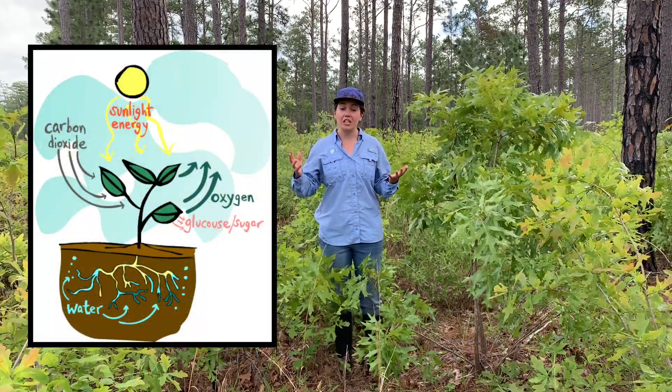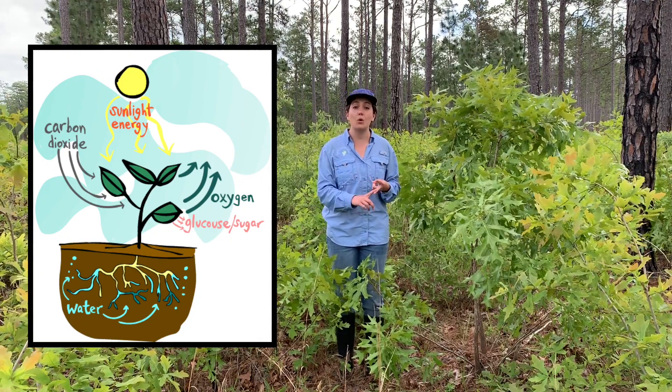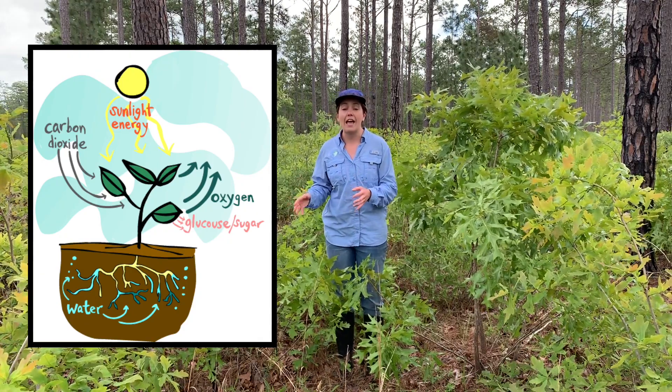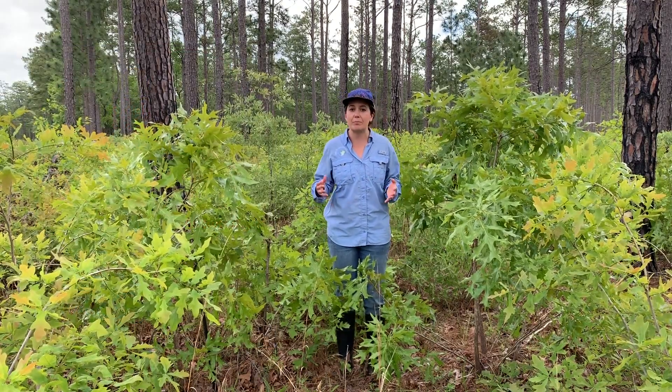Plants can then use the energy from the sun to turn the carbon dioxide and the water into sugar.